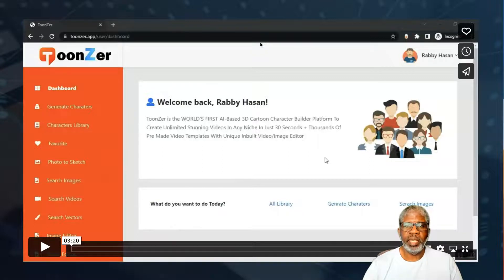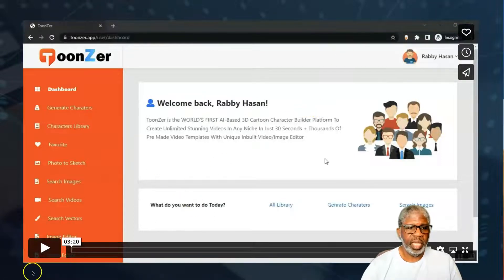Go ahead and bookmark my bonus page so you can come back and watch this if you need to. It may be a little bit hard to understand the accent, but I'll leave that up to you. Let's go ahead and get started.